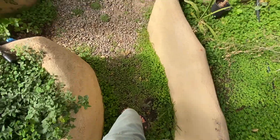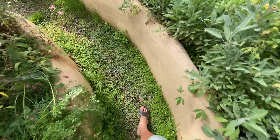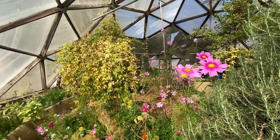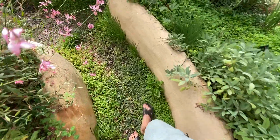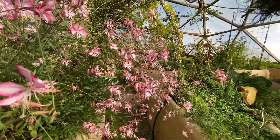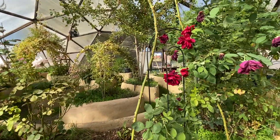Going inside was like teleporting from the dry desert to the rainforest. I was greeted with the sound of running water, the smell of flowers, and lush green plants surrounding me.